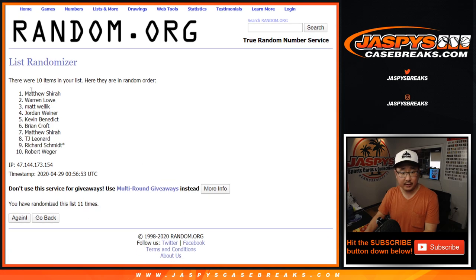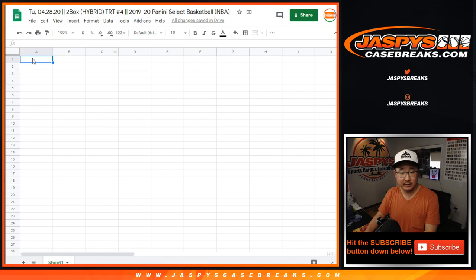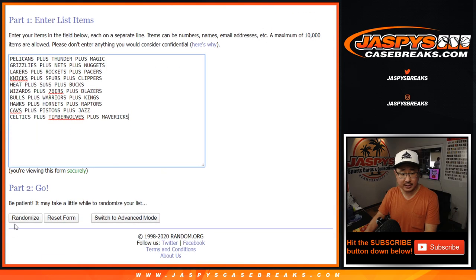And 11 the final time. Matthew down to Rob after 11. Once again, 11 times for the teams.